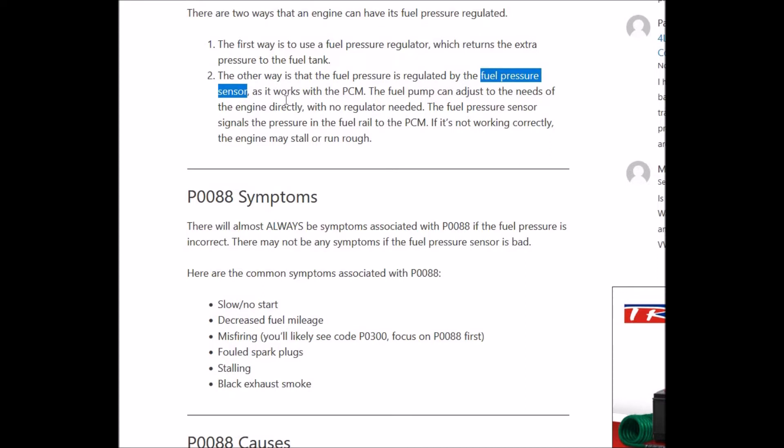Those are the two main things to check. If you check the fuel pressure regulator and the fuel pressure sensor if you have one, then you probably solve like 90% of the problems right there. Another thing could be wiring going to these sensors or to that fuel pressure regulator, so keep that in mind. And in some very rare cases it could be the ECM, but that's highly unlikely.